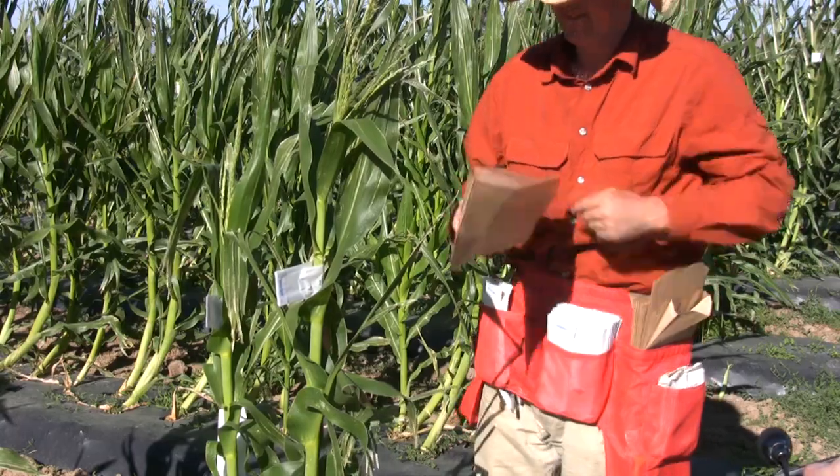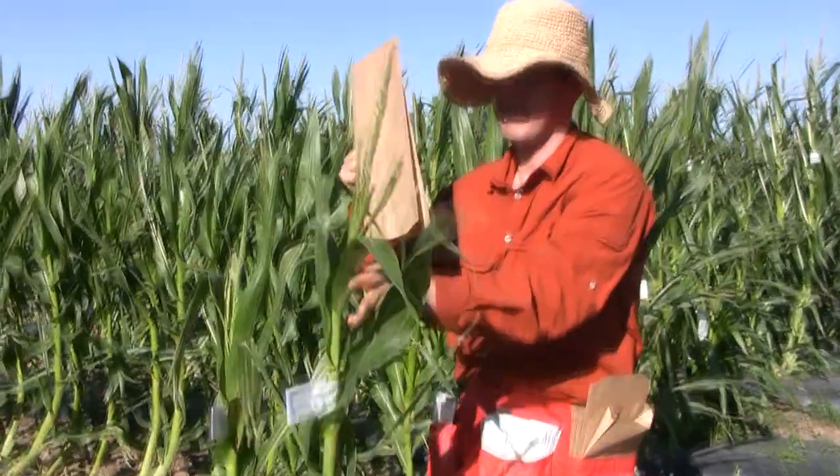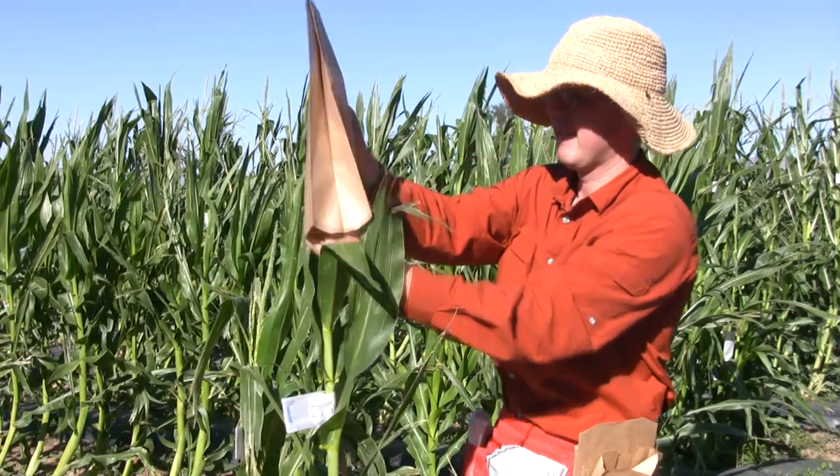We work down here at the Spanish Fork Farm, and BYU has access to this really great resource, so I'm able to grow my corn and make crosses and do my research.